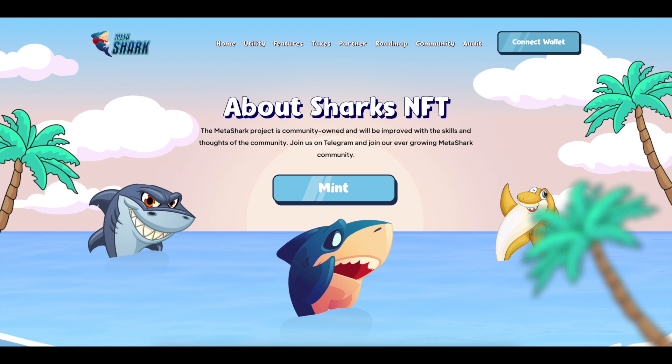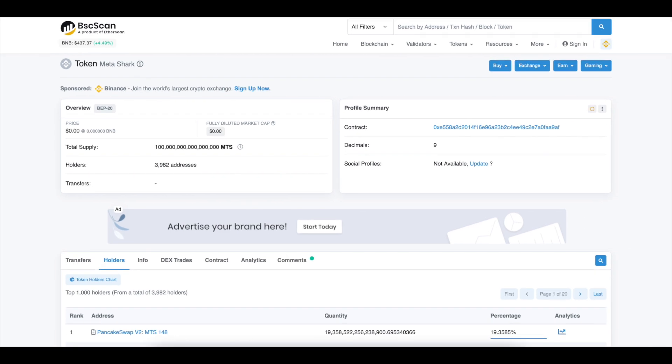The Metashark product is community owned and will be improved with the skills and thoughts of the community. The project already has 3,600 holders, and this is just the beginning. This product has huge potential and we still have a chance to become a part of it.